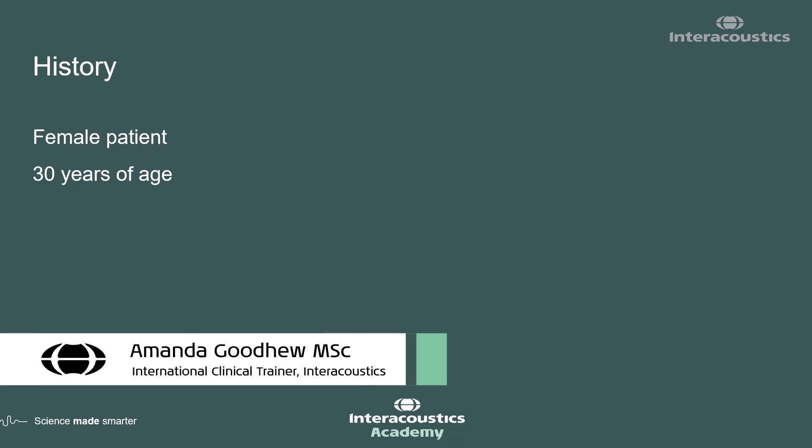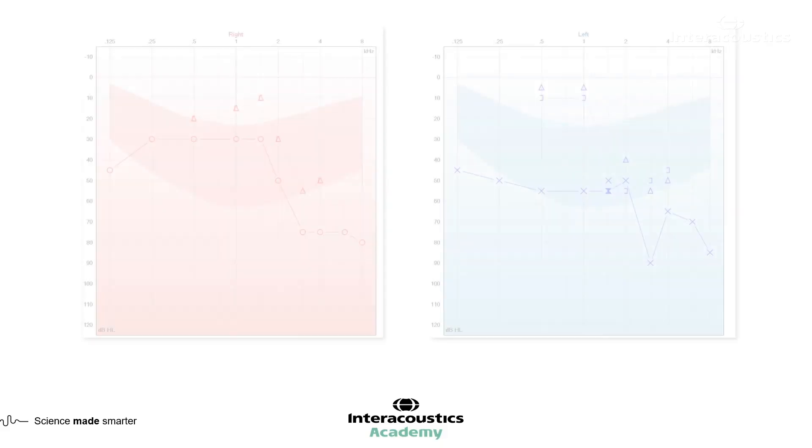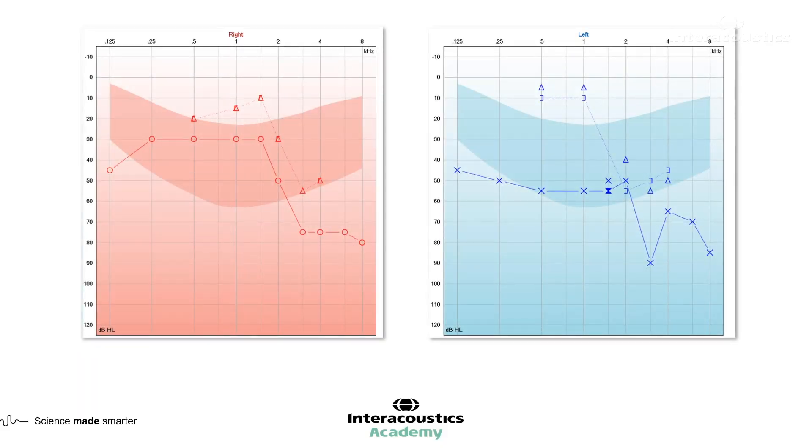This case was a female patient, 30 years of age, and that's all the history available. She had an audiogram showing a bilateral hearing loss, asymmetrical, with a slightly more conductive component on the left hand side than on the right hand side.